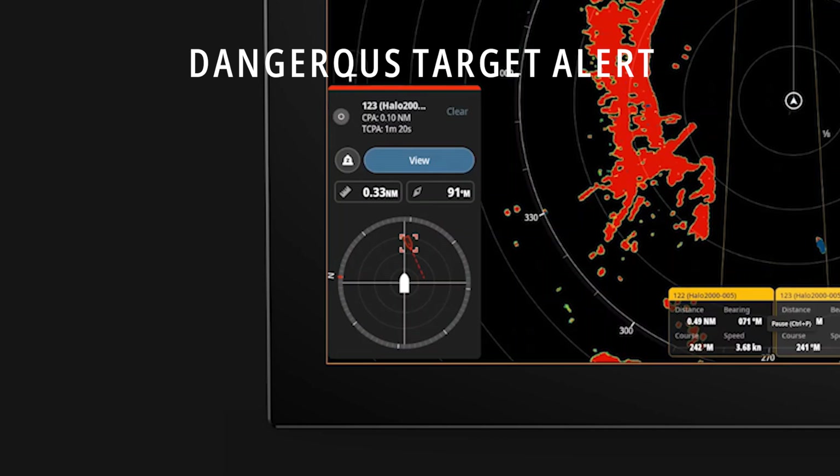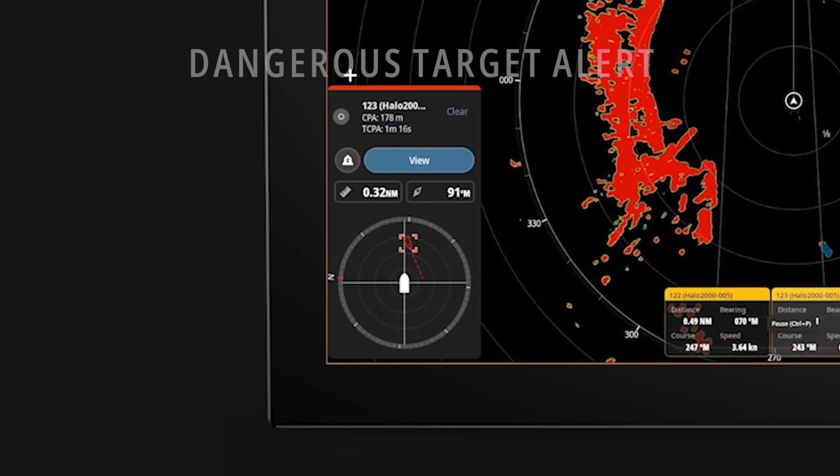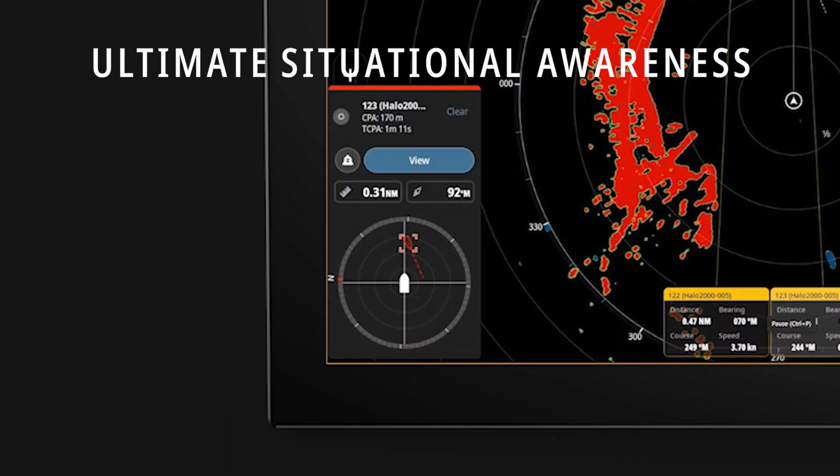Dangerous target alerts are shown no matter what screen you are on. Whether you are on sonar, chart, or any other screen during operation, AutoTrack provides the captain with the ultimate situational awareness tool.